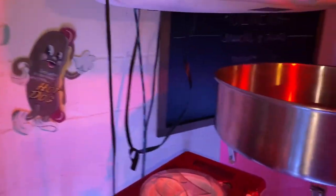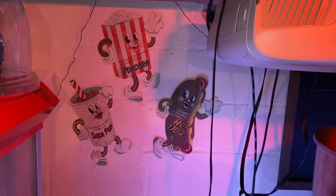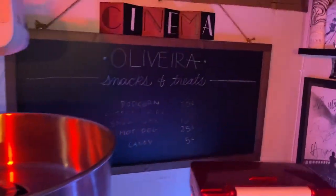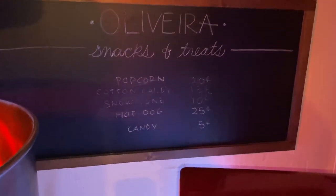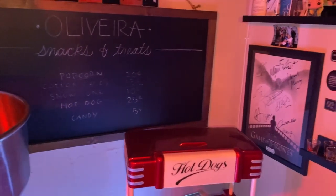We got the hot dog, popcorn, and soda pop decorations in the back, along with the cinema sign and a nice board that we sometimes write things on just to have some fun. Right now we have the classics — what all these things used to cost back in the 80s and 90s.